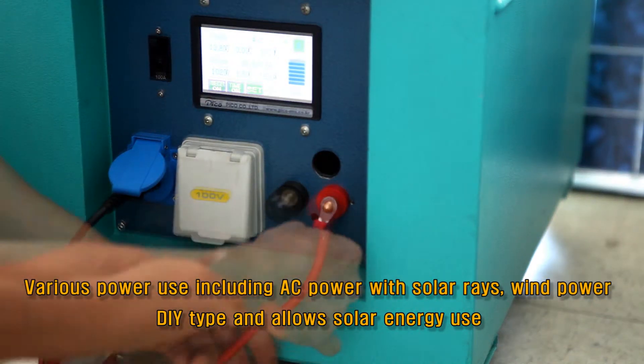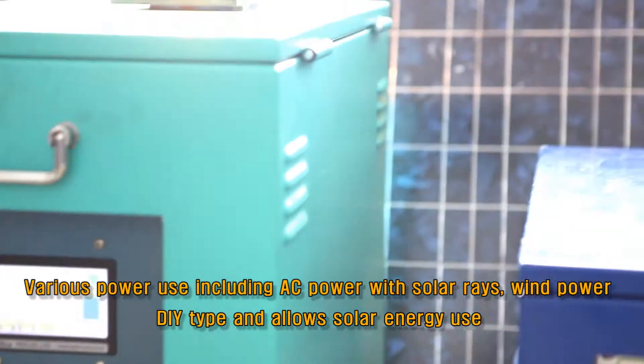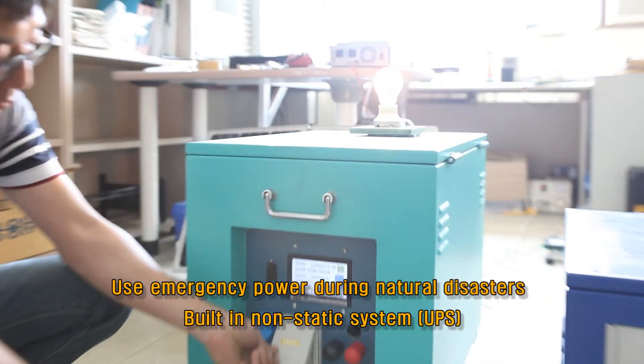It is mainly a home-use solar energy system that can also be used for supplying electricity when outdoors or camping, and can serve as an emergency power supply.